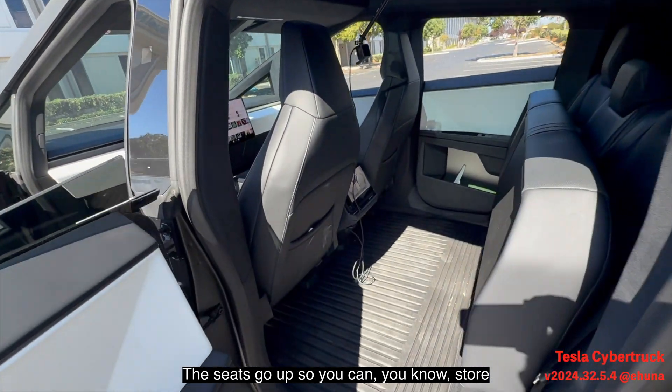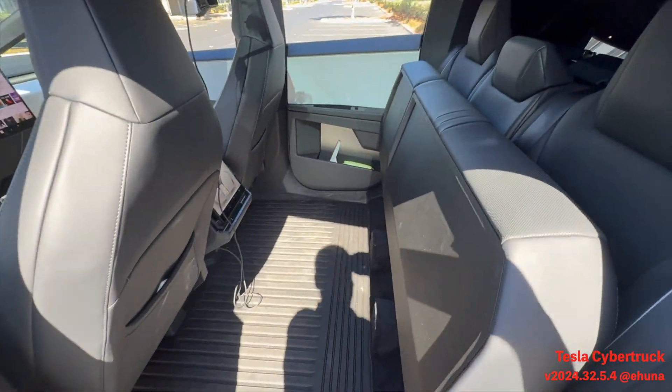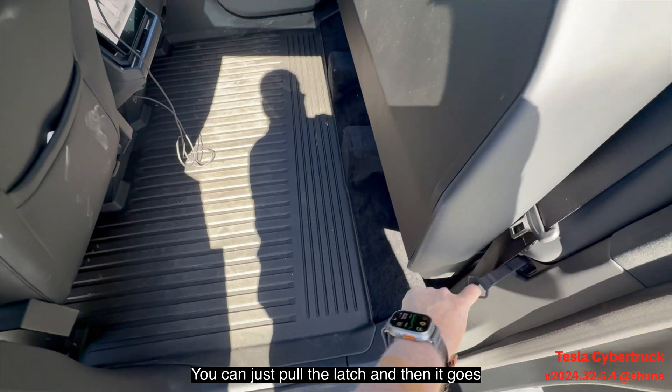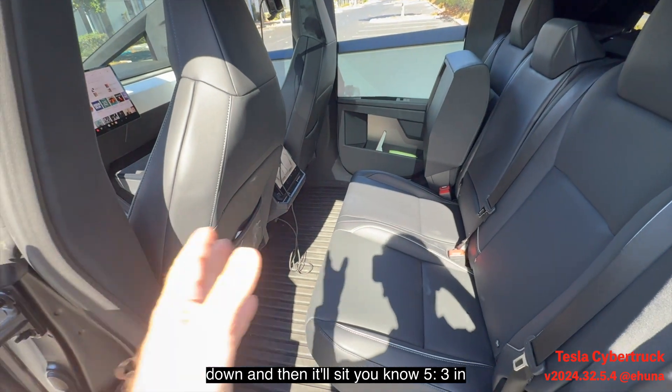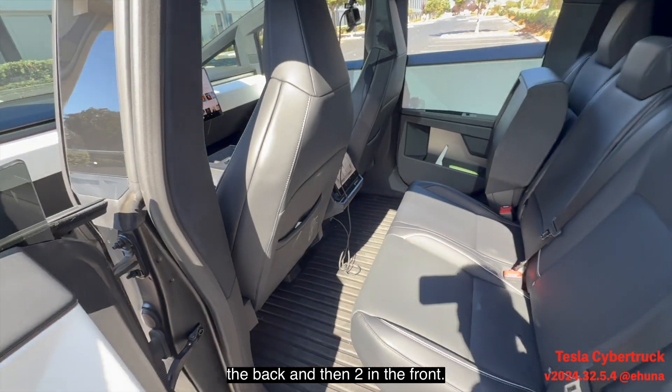In the back there's plenty of space too. The seats fold up so you can store whatever you need — there's a little latch you just press, it goes down, and it'll seat five: three in the back and two in the front.